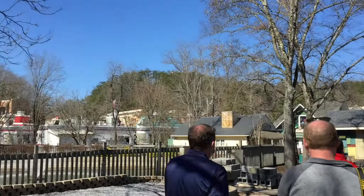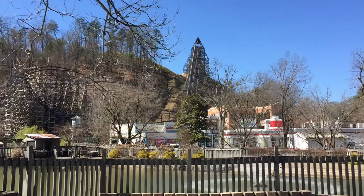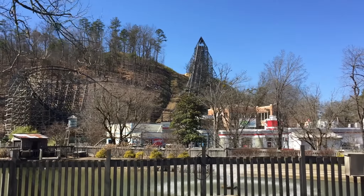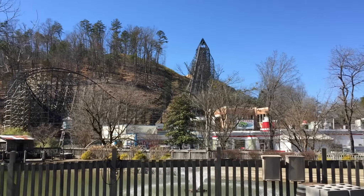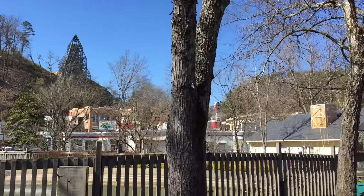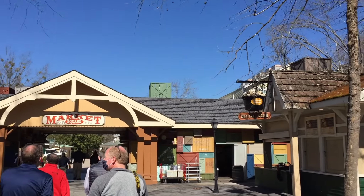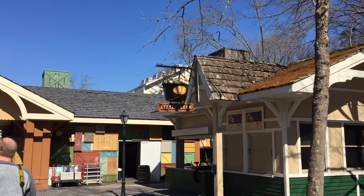All right, guys, as of Wednesday, February 24th, it looks like Lightning Rod is back. The IBOX installation is complete. They're testing it, they let us see it. And let's just listen to Pete and Eugene, the president of Dollywood, talking about Dollywood and the whole process and what we can expect for the 2021 season.